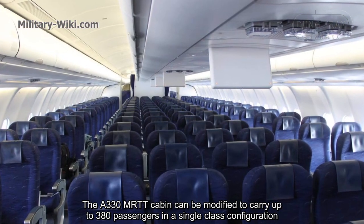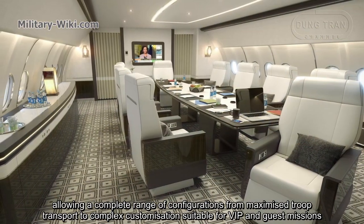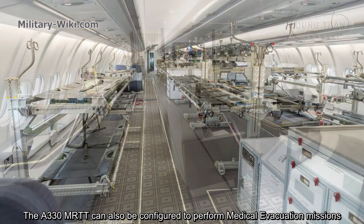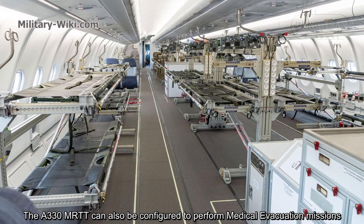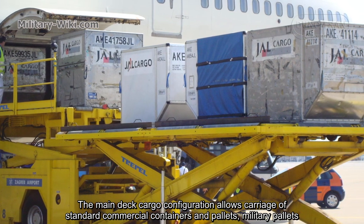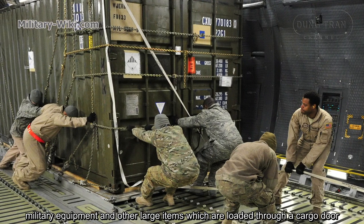The A330 MRTT cabin can be modified to carry up to 380 passengers in a single-class configuration, allowing a complete range of configurations from maximized troop transport to complex customization suitable for VIP and special missions. It can also be configured to perform medical evacuation missions, carrying up to 130 standard stretchers. The main deck cargo configuration allows carriage of standard commercial containers and pallets, military pallets, military equipment, and other large items loaded through a cargo door.